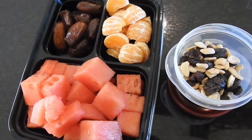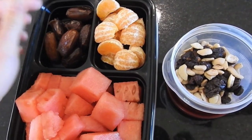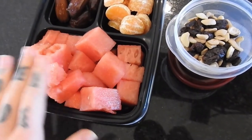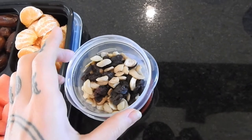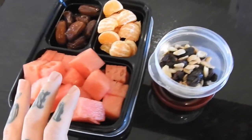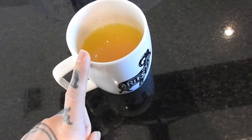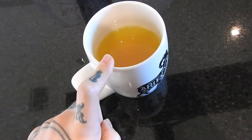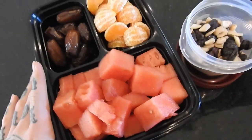I've packed my dinner. I have deglet noir dates — I think I have eight of them — and then three cuties or clementines, about a fourth of one of those mini watermelons, and in here I have cashews and raisins mixed together. I'll probably take a large tea with me to drink. Right now I'm drinking some drinking vinegar — apple cider vinegar with some lemon and hot water and some other stuff — and it's making my throat very warm. I hope that means it's working.